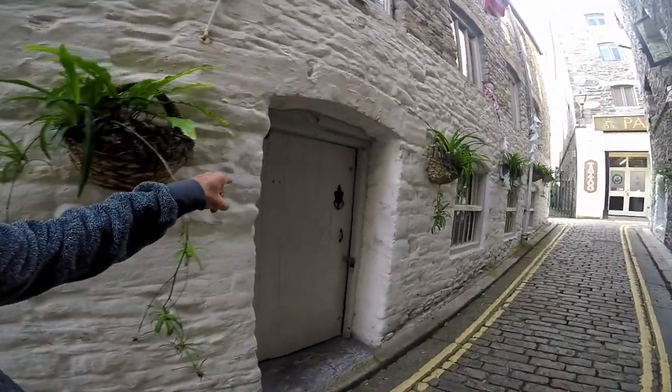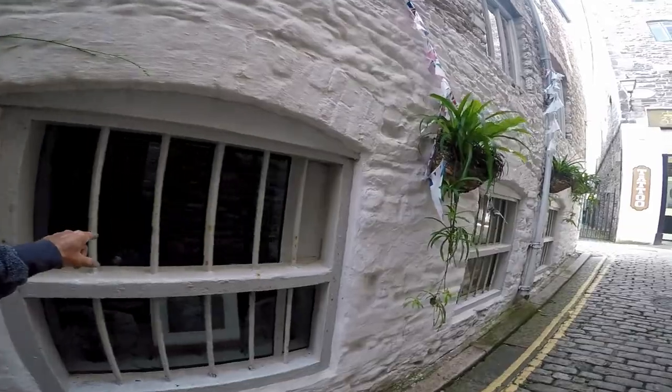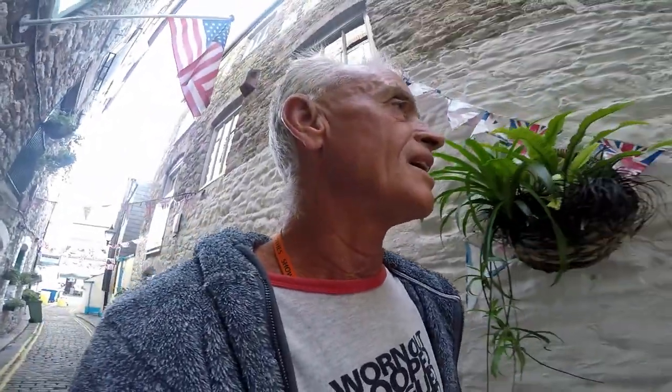And this is Lynn White's gallery when it's open. He specialises in views of Wembury and South West landscapes. Well worth looking at.